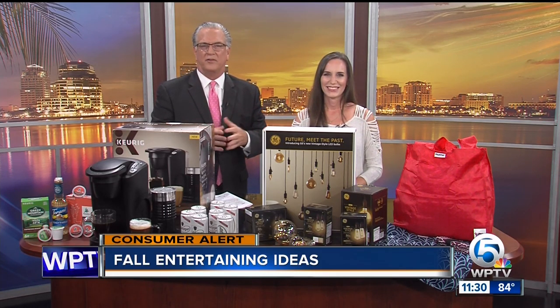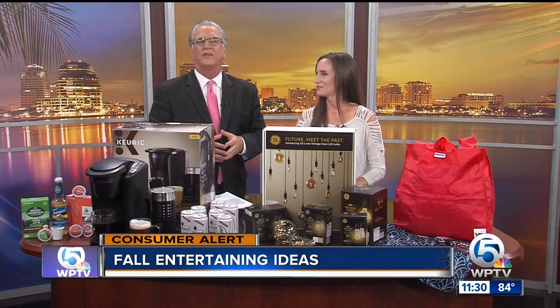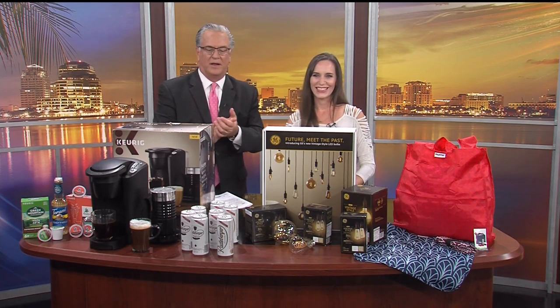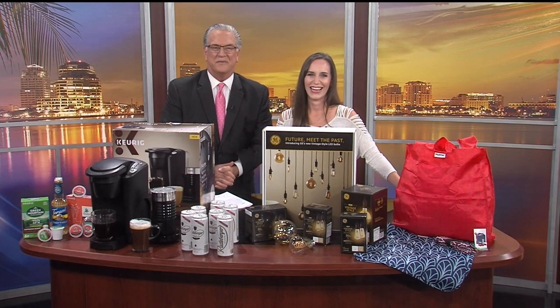For more information on all these products, perfect for fall, just head to our website, WPTV.com. Thank you — always good to see you. Drink a little Radeberger and a little Keurig, and you're good to go. We're back right after the break.